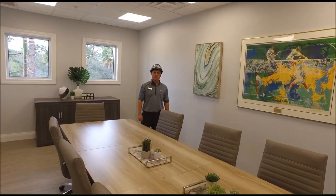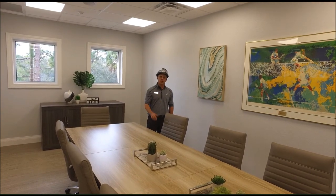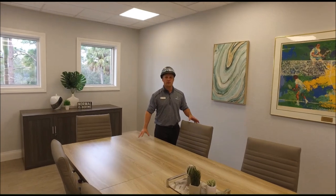We're here at the courtside room, just finishing up some last details. We're starting to bring in some artwork, all the audio visuals are put in place, some of the furniture pieces are in, and we're finishing up the last details.